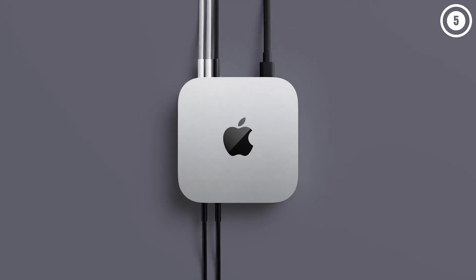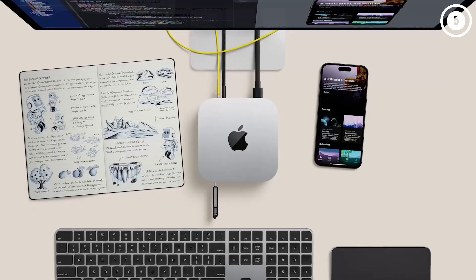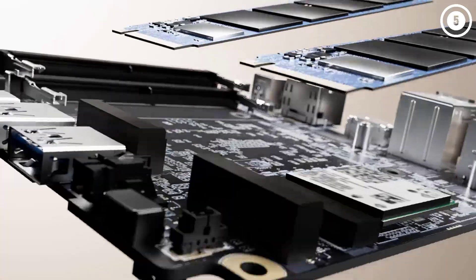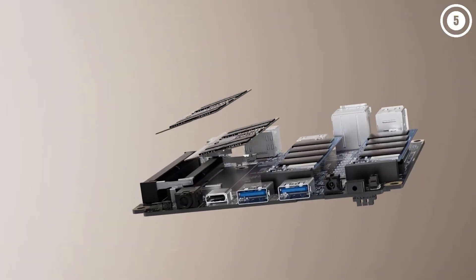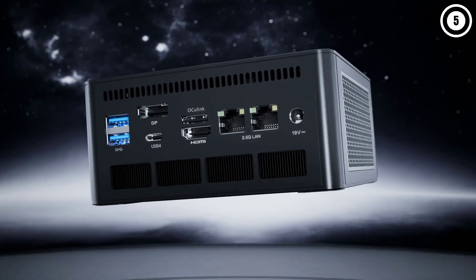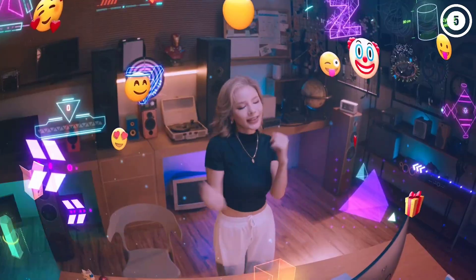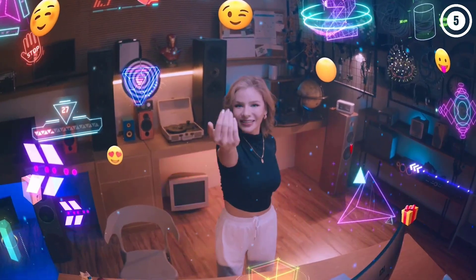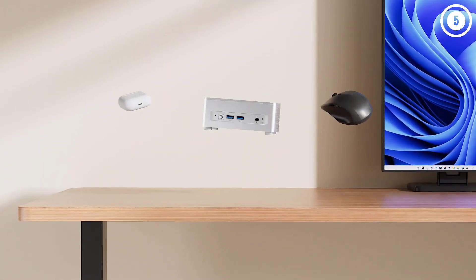Hey, what's up folks? If you're looking for the best mini PCs, you've landed in the perfect spot. We've done the research to bring you the best mini PC options for this year, considering price, performance, and usage scenarios. Stick around to discover which mini PC is the best fit for you. You can find all the product links with the best deals in the description box below. Our list is in no particular order, so be sure to stay tuned till the end.